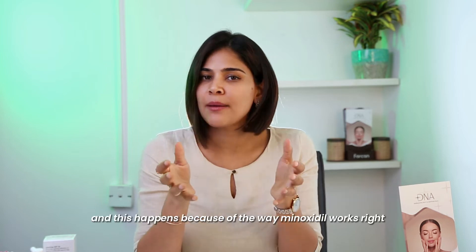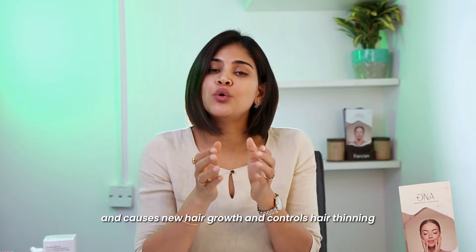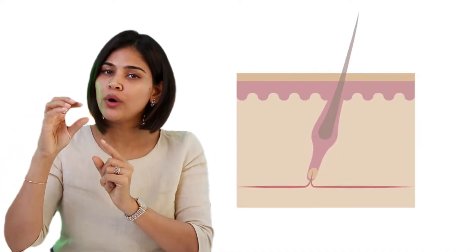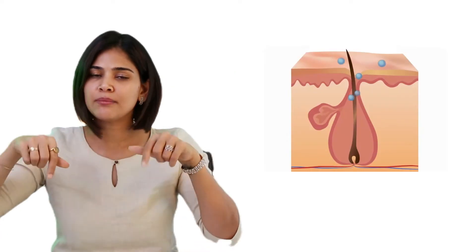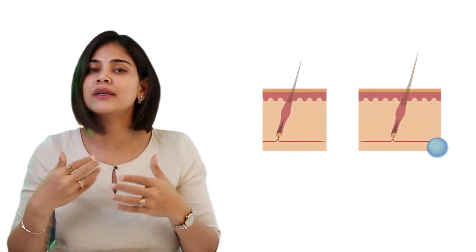This is called minoxidil shedding, and it happens because of the way minoxidil works. Minoxidil promotes blood circulation to your hair and causes new hair growth and controls hair thinning. When it starts to act, it stimulates the growth of new follicles. Hair grows in a cycle — there is a growth phase, resting phase, and then a shedding phase. When hair is in the resting phase, the growth of new hair is being stimulated, and this new hair pushes the resting hairs, making them shed. So when you start applying minoxidil locally, this promotes new hair growth in that area and many follicles together start shedding at once, which is why you experience more hair fall.